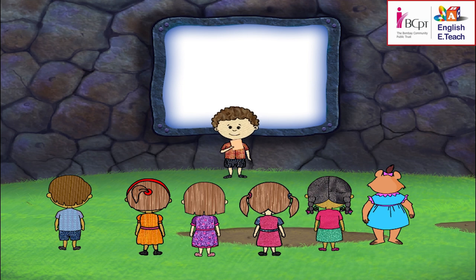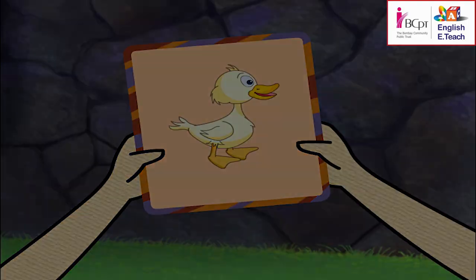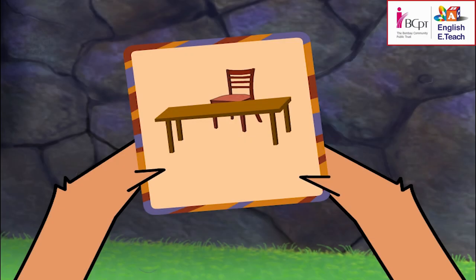Yes! It's a bird, it can move on land and water, it eats small fish and insects — it's a duck! It is brown in color, it is made of wood, the teacher sits at it in the classroom. It's a table! Great — it is brown in color, it is made of wood, the teacher sits at it in the classroom. It's a table!